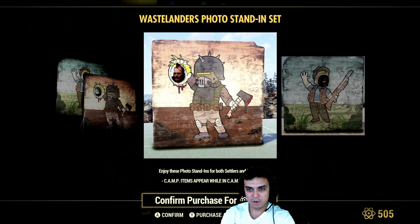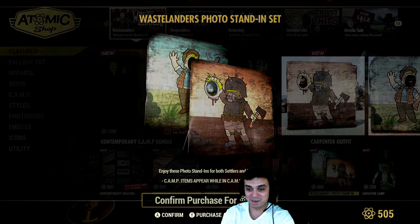So you place those at your camp and then the player can just walk into it and you can make a photo of it. Alright, cool idea.